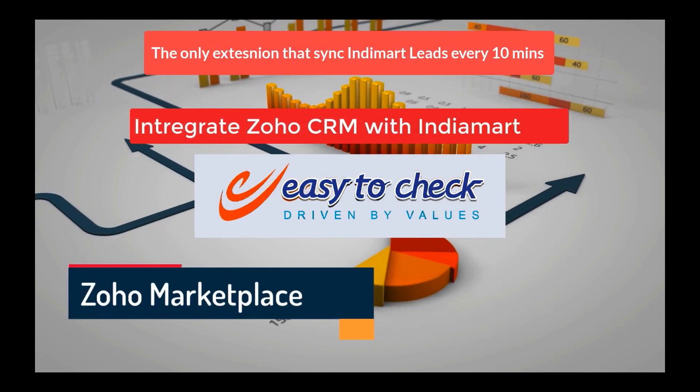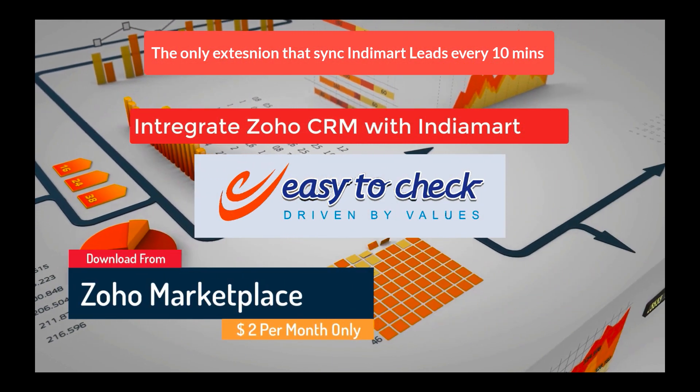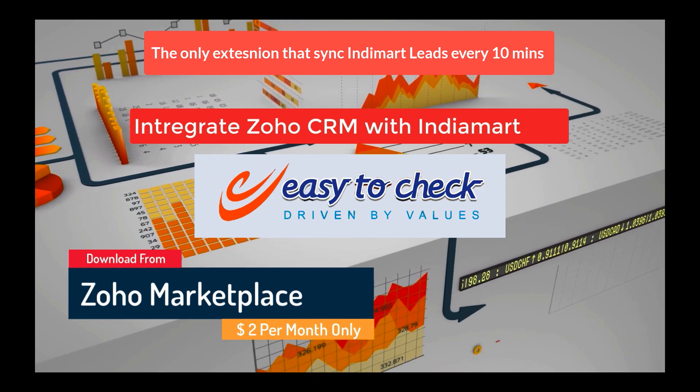Welcome to Indiamart Working Demo, the only extension in the marketplace that syncs data from Indiamart every 10 minutes.